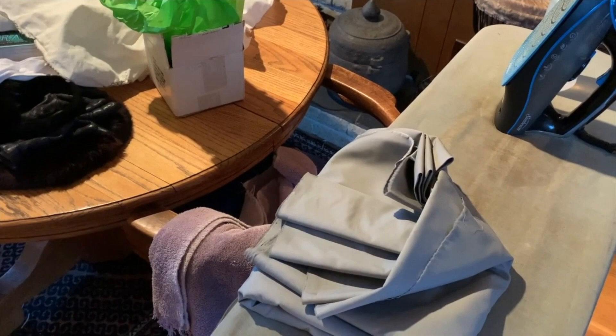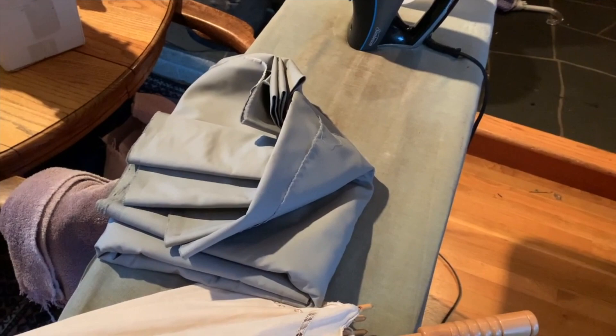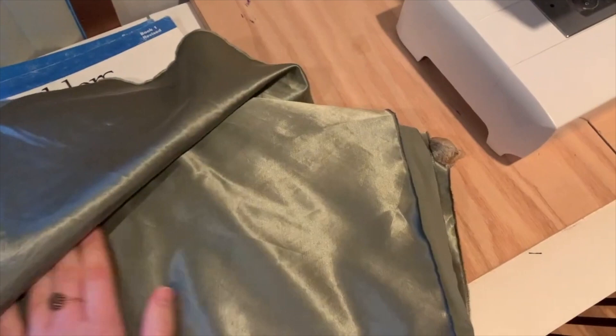I originally got a different kind of cotton sateen but I decided that I liked that too much to use it as a lining, so I got this one instead. I bought that other cotton sateen and then went back a little bit later and bought all the rest of it, so I'm going to be having a project made out of that later. But for purposes of linings, I'm using this kind of gray cotton sateen. Just a cameo appearance of the other cotton sateen that will soon become a dress — I just think that is such a beautiful fabric.